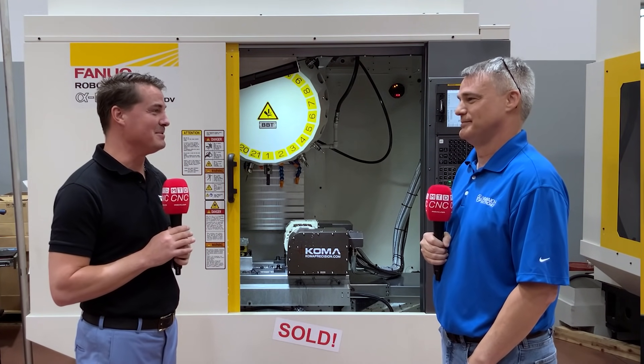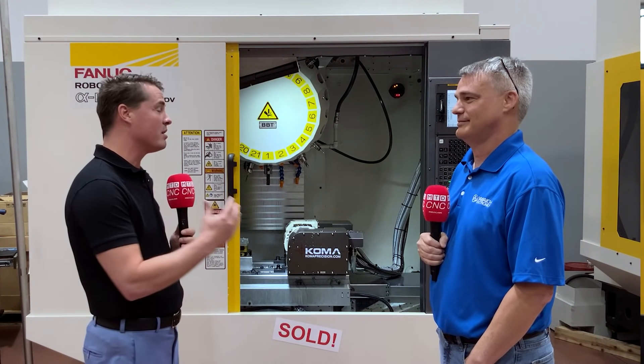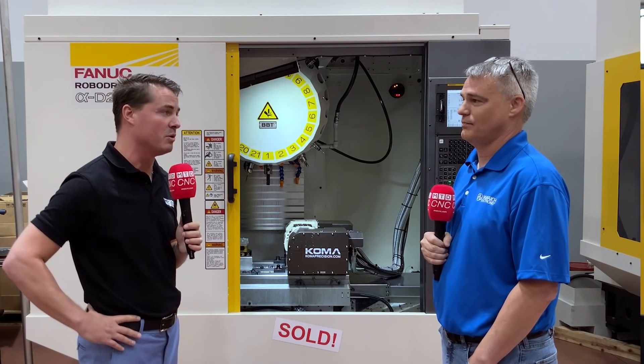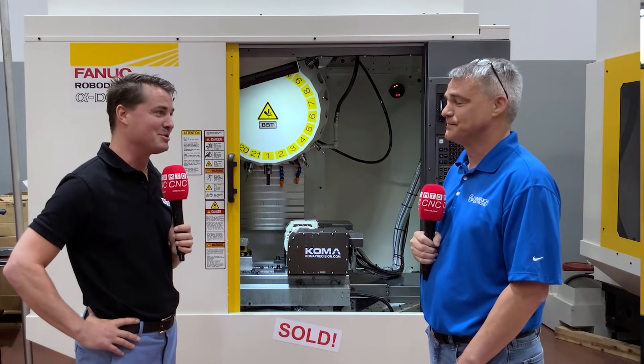Dave, thank you so much for being a part of MTD North America, sharing your story and conveying a powerful message about what RoboDrill has done for you and the service that comes along with working with Methods. Thank you for having me. Absolutely — a pleasure.